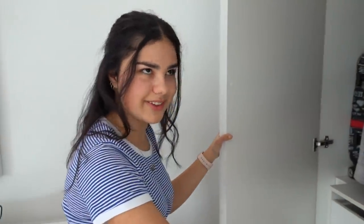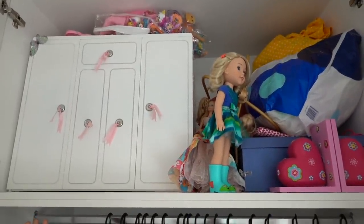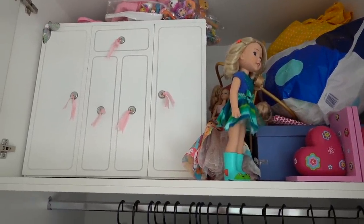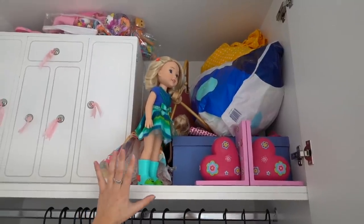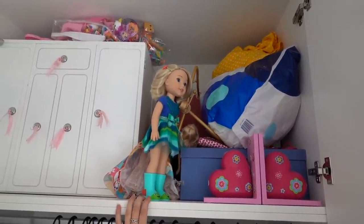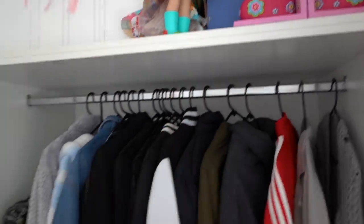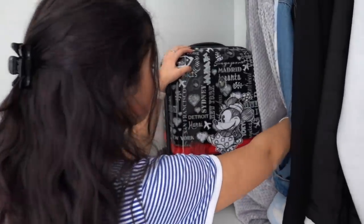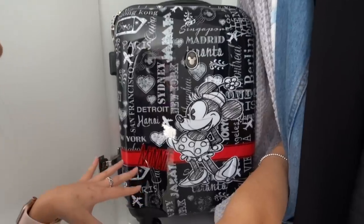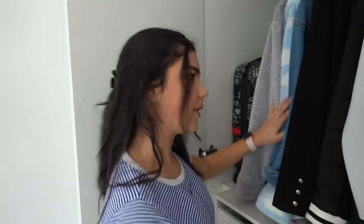And now for the very last cupboard — I've just got some more clothes obviously. Up here I've got some more American Girl doll closets with a lot of American Girl doll clothes in them. I've got some old Barbies in here, a Welly Wisher doll from American Girl, and this old keepsake box that has some kindergarten and baby photos in it. Here I've got my suitcase — it has a Minnie Mouse on it — which I probably won't be using for a very long time due to everything that's going on at the moment.